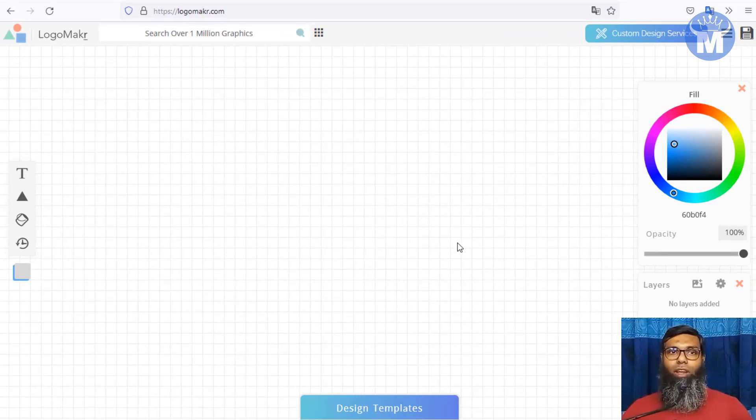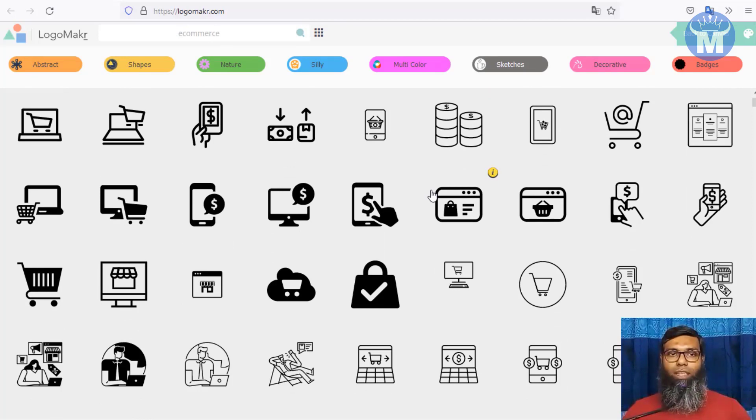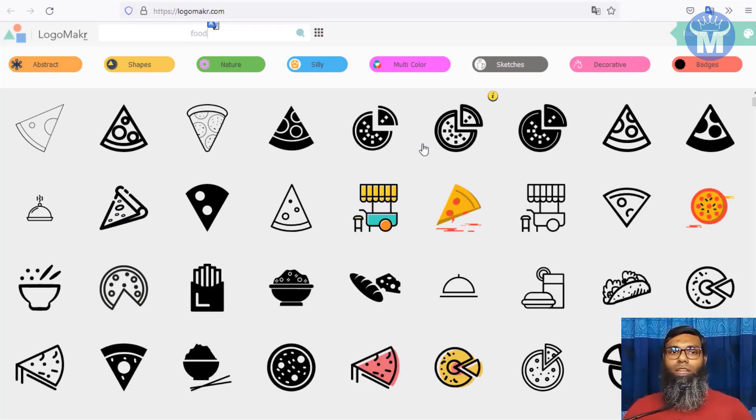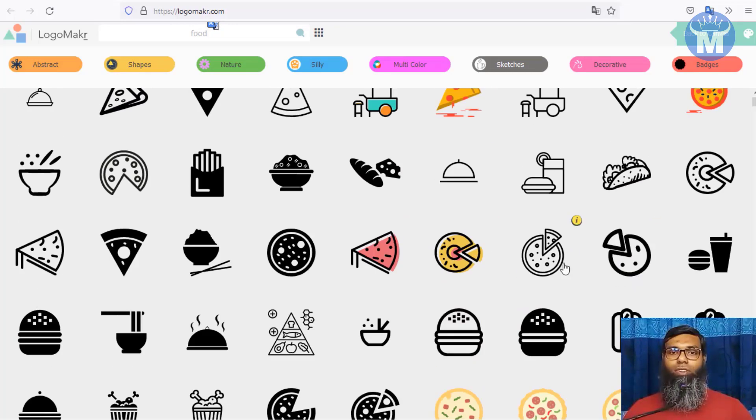LogoMakr.com is a great tool — it has over 1 million graphics. You can input any search term, use your own customized image, or use their pre-built graphics and tools to make lucrative, great-looking logos. For example, if you search 'e-commerce' you get lots of e-commerce related graphics; if it's a food business, search 'food' and lots of food graphics come up.